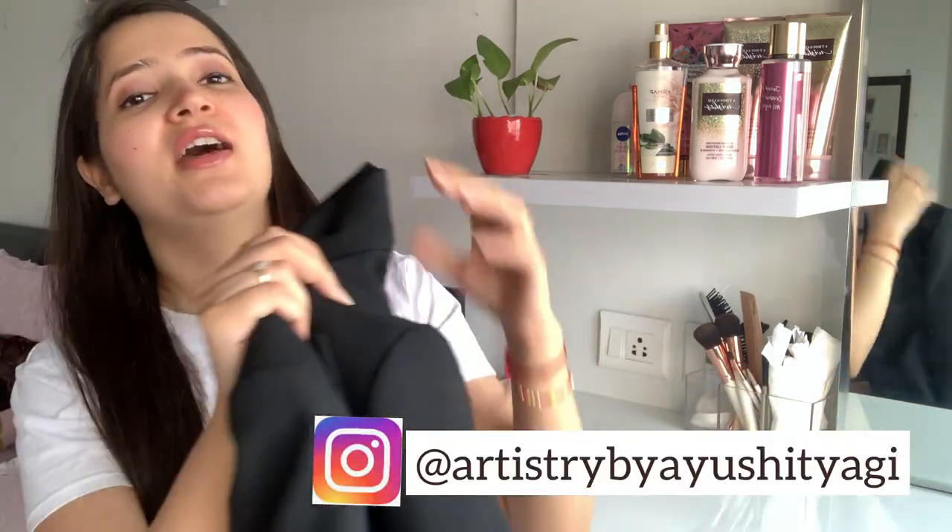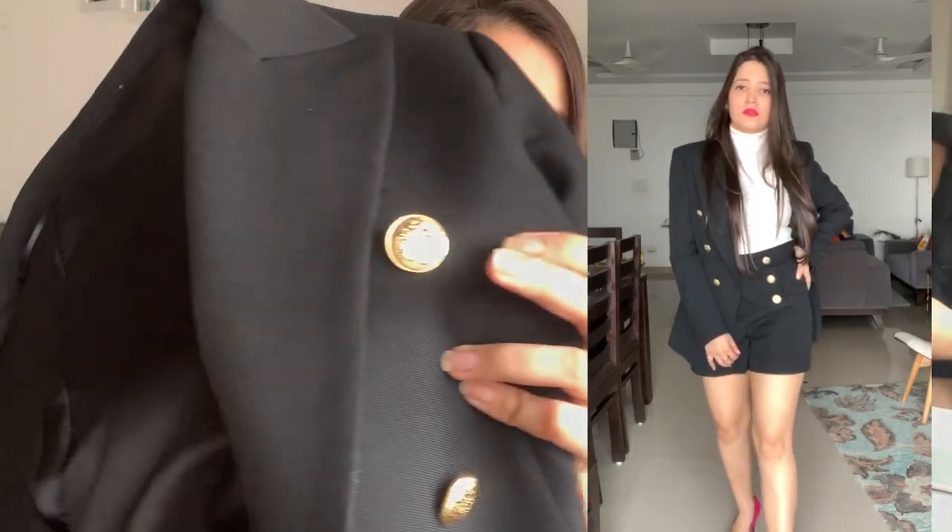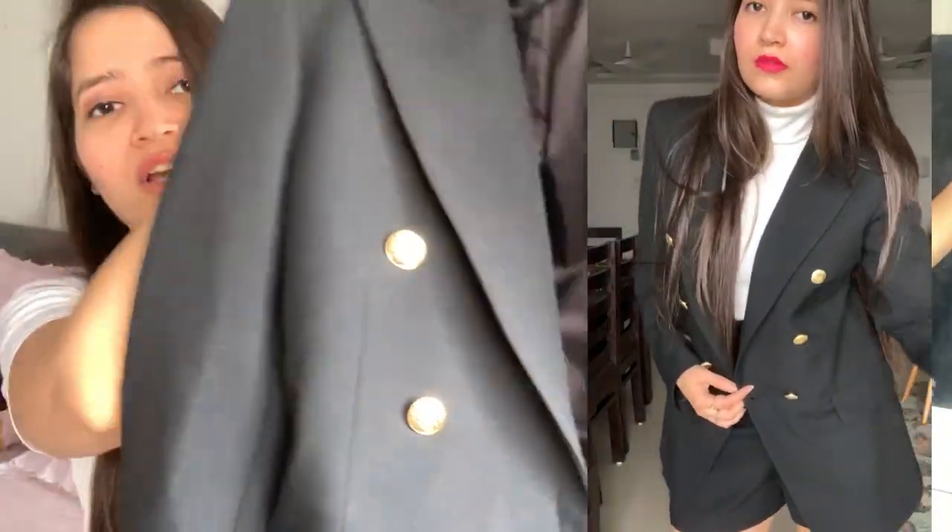The first item is this blazer from Zara. This is how it looks — it is just perfect for your date night and a perfect dinner outfit. The material is very nice; you can wear it in the current weather which is neither too cold nor too hot. The lining is in satin so it won't itch at all — it gives a very luxurious feeling. The most amazing thing about it is these buttons, which change the whole look. It's not just a simple black blazer — these buttons really change the whole game.